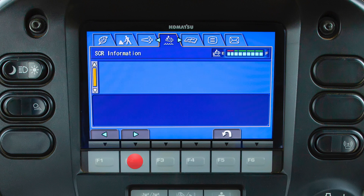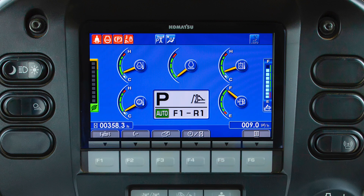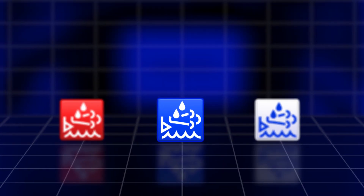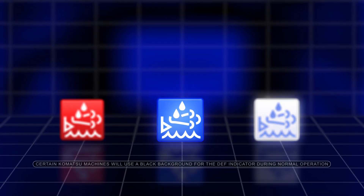The SCR, or Selective Catalytic Reduction, information tab allows the operator to view the diesel exhaust fluid level and receive information regarding the SCR system performance. The diesel exhaust fluid, or DEF, level caution lamp is located below the DEF gauge on the main monitor screen. The DEF level caution lamp can be three colors: blue, white, and red. Each color represents the status of the DEF fluid.